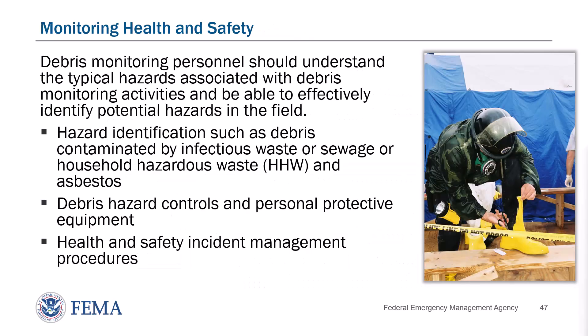Monitoring Health and Safety. Debris monitoring personnel should understand the typical hazards associated with debris monitoring activities and be able to effectively identify potential hazards in the field. Debris monitoring personnel have primary responsibility for their individual health and safety and must comply with all applicable federal health and safety requirements, including guidance on hazard identification, hazard controls, personal protective equipment, and health and safety incident management procedures.